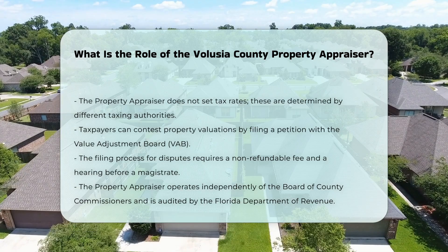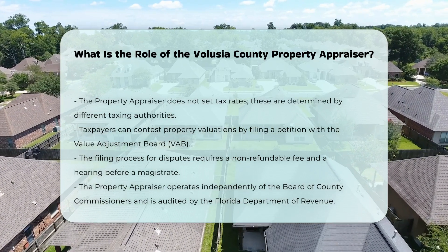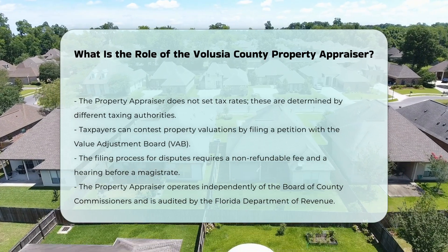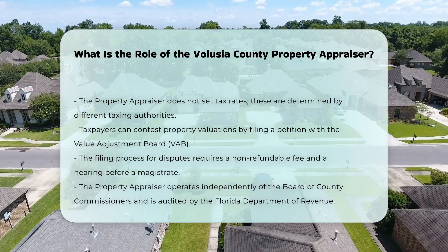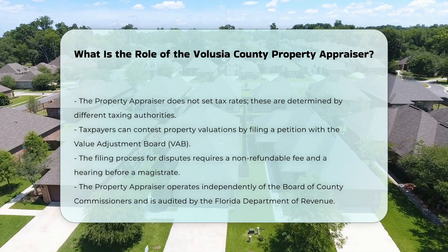For taxpayers who disagree with their property valuations, the property appraiser's office provides a process to file a petition with the Value Adjustment Board (VAB). This involves a non-refundable $15 filing fee and a hearing before a special magistrate, where both the taxpayer and the property appraiser present evidence to support their positions.